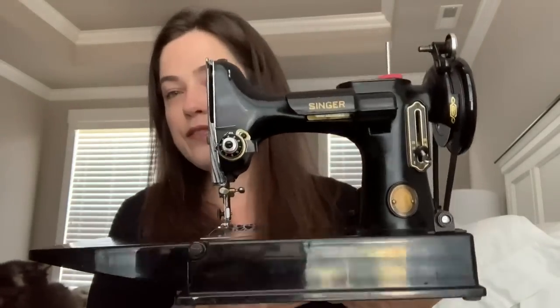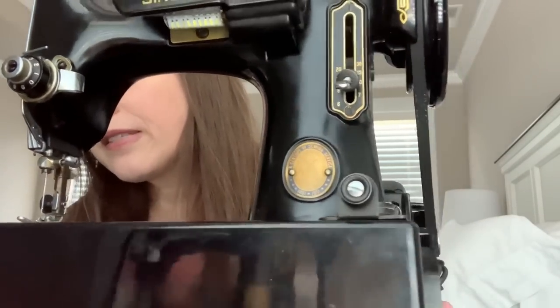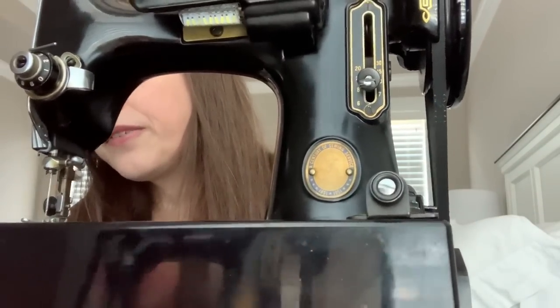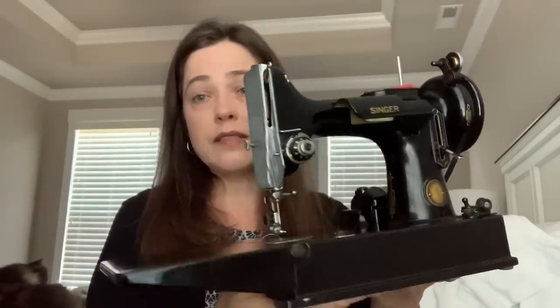It's a Featherweight, but it's heavy. It is a 1951 centennial edition — on that little emblem it says 1851 to 1951. It's in really good shape. The person selling it said it had just been serviced recently, and you could definitely tell. It's just been a dream to sew on it. I was having trouble with some seams and it just zips right through them.